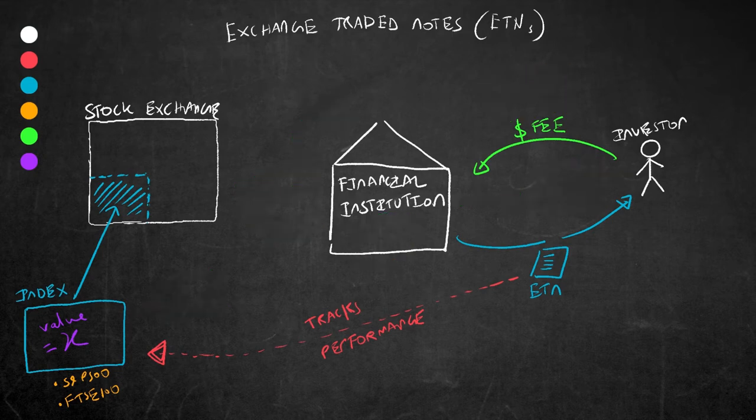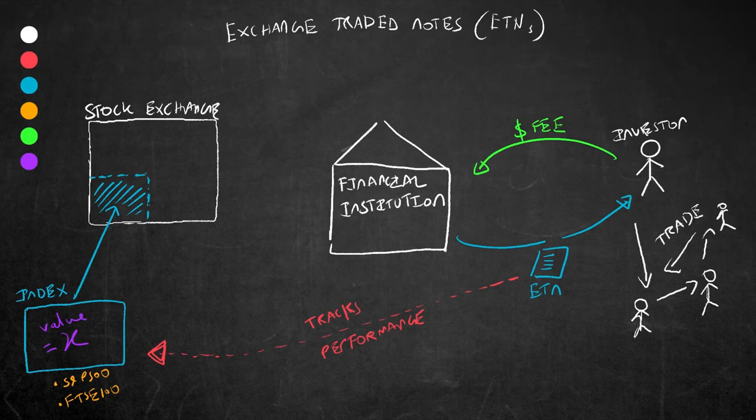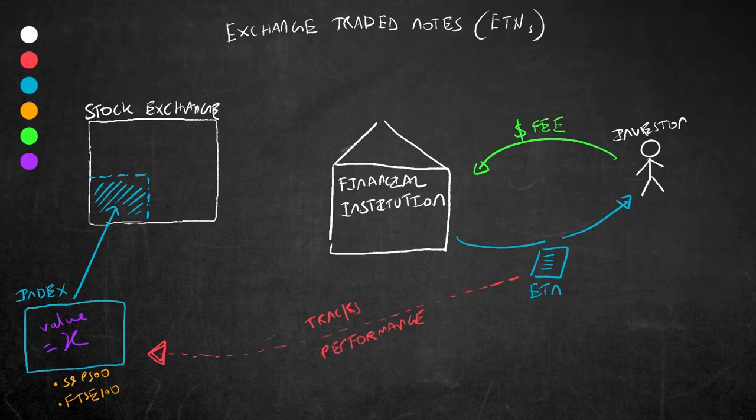Another thing about ETNs is that they don't pay regular interest payments to the investor like bonds do. They simply pay out any returns plus the principal when the ETN matures. However, people don't usually hold these ETNs until they mature — they usually trade them with other investors on stock exchanges. They do that because the value of the ETN will rise and fall according to that particular index it tracks, essentially creating a market for them just like normal stocks.